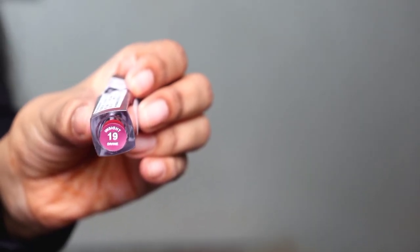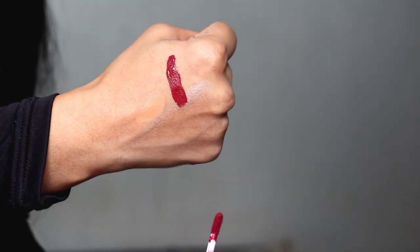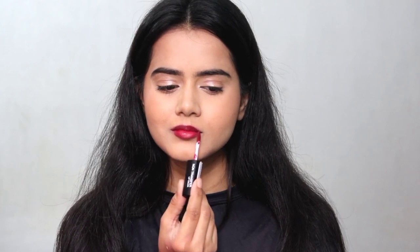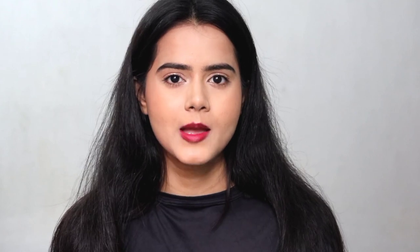Then I applied the non-transfer lip color on the lips in shade 19 Divine — a very beautiful dark wine shade. It suits fair to dusky and dark skin tones. If you're fair-skinned it gives a rich look, and if you're dusky you can wear it daily. This shade looks rich and royal. After that I sealed the makeup with the setting spray, which is also very nice.